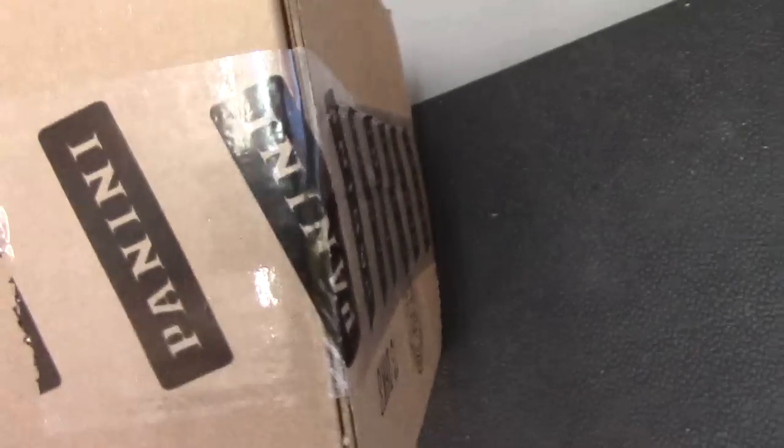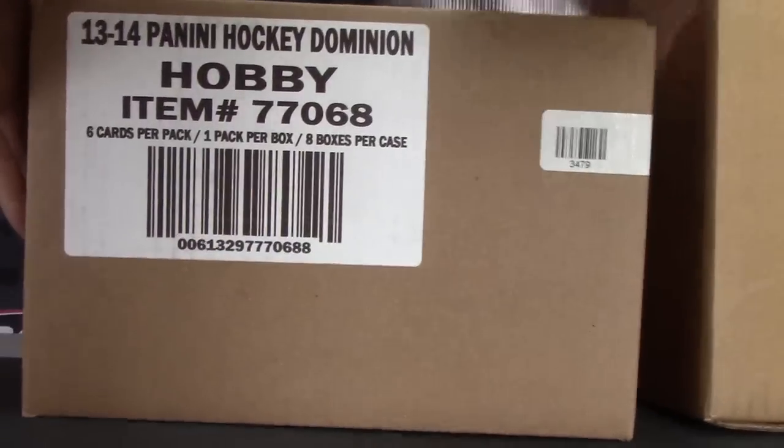All right Brad, you're up man. The Dominion case did come in — you ordered this last week. Something will throw the die.